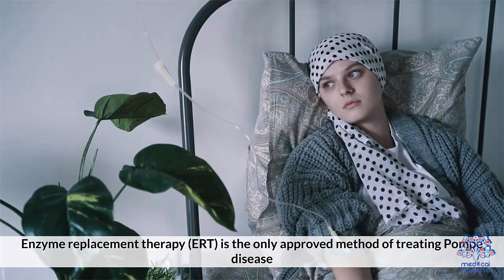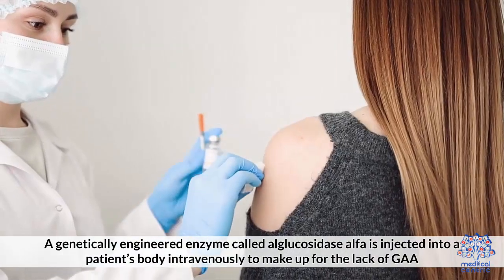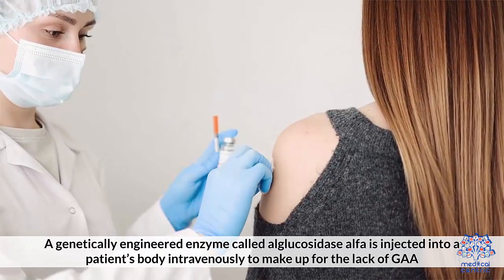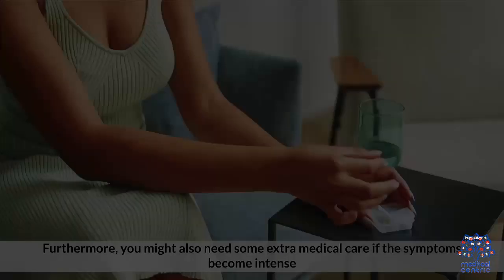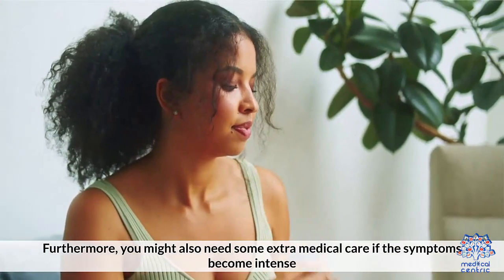Enzyme replacement therapy (ERT) is the only approved method of treating Pompe disease. A genetically engineered enzyme called alglucosidase alpha is injected into a patient's body intravenously to make up for the lack of GAA. Furthermore, you might also need some extra medical care if the symptoms become intense.